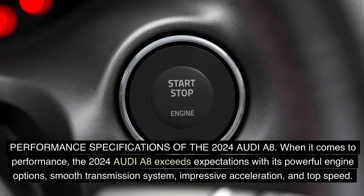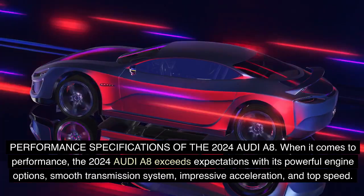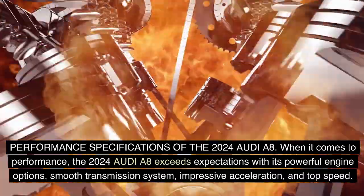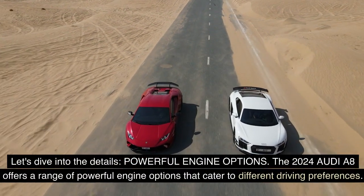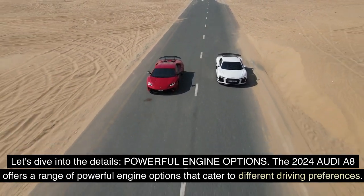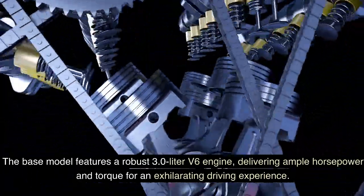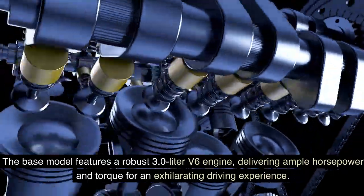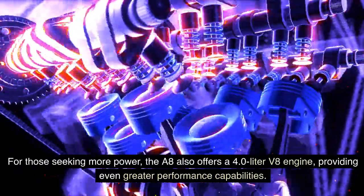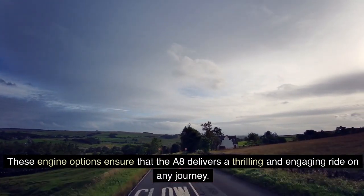Performance Specifications of the 2024 Audi A8: When it comes to performance, the 2024 Audi A8 exceeds expectations with its powerful engine options, smooth transmission system, impressive acceleration, and top speed. The base model features a robust 3.0-liter V6 engine, delivering ample horsepower and torque for an exhilarating driving experience. For those seeking more power, the A8 also offers a 4.0-liter V8 engine, providing even greater performance capabilities. These engine options ensure that the A8 delivers a thrilling and engaging ride on any journey.